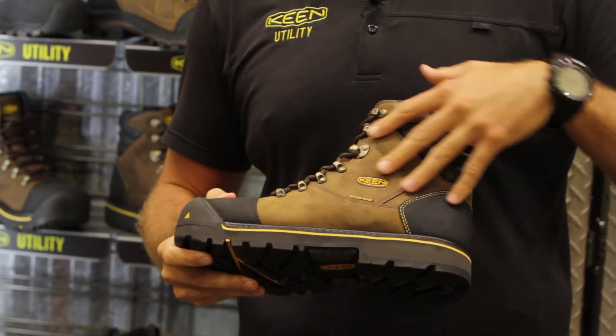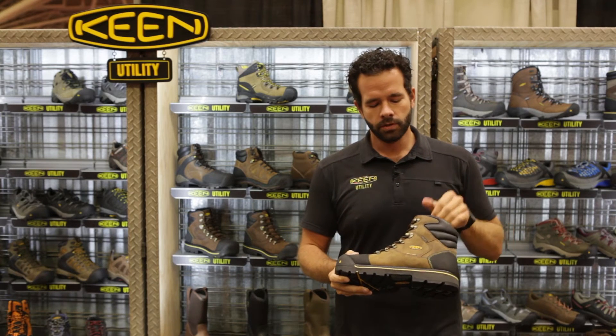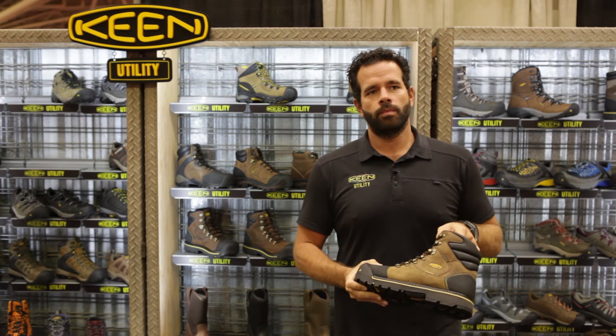As mentioned earlier, this boot has an all-leather upper with a waterproof membrane on the inside, so it's going to stand up to anything you need.